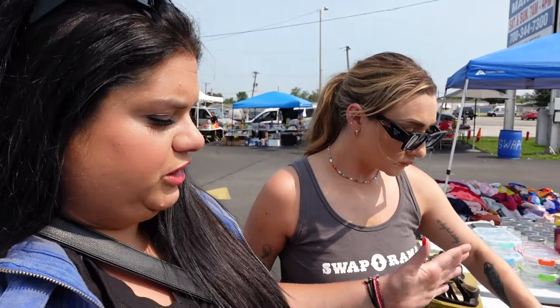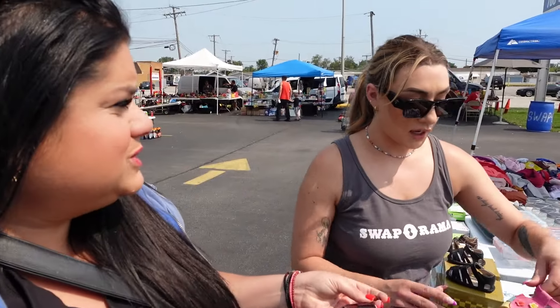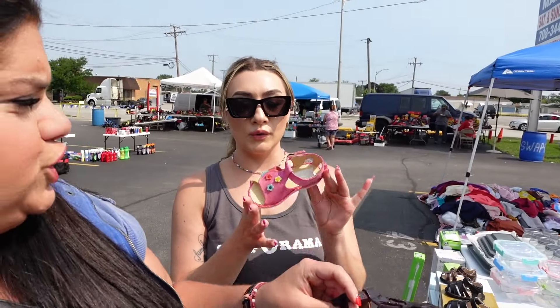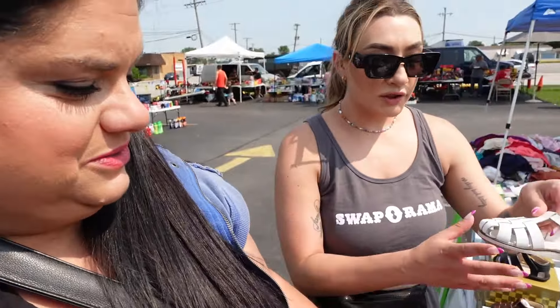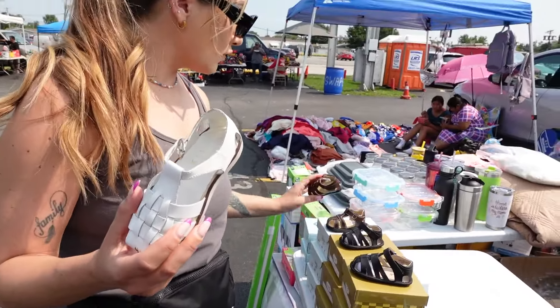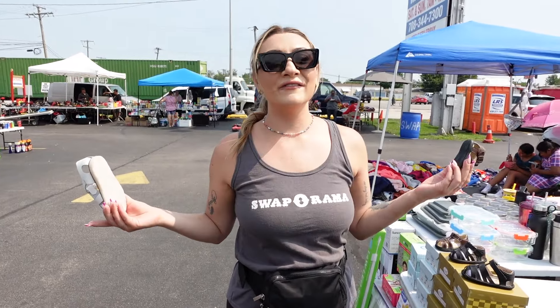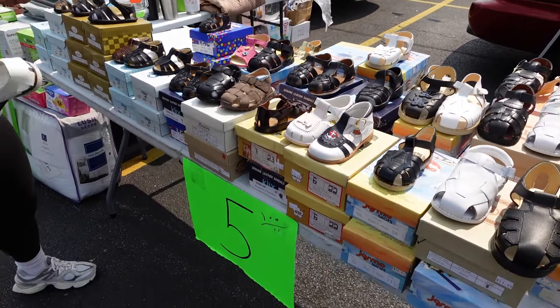We just stumbled upon another booth that we are loving with little shoes for kids. School is coming up — these are so cute, literally perfect for church too. Sizes vary; this is a kid's size 8, and over here is a size 1. So you kind of have everything you need, one stop. Another $5. That's it.